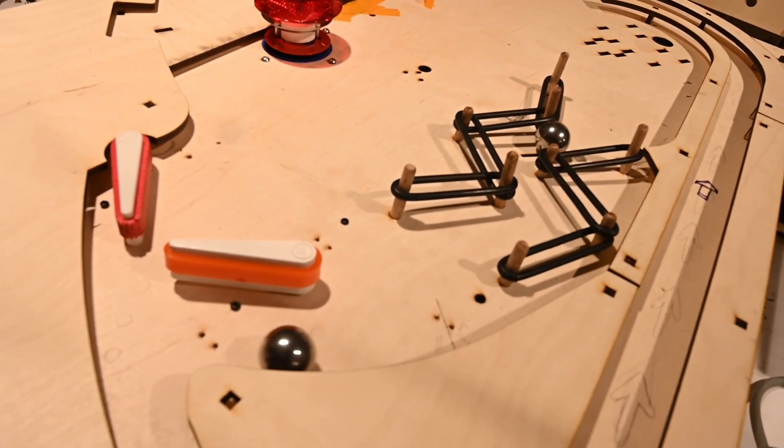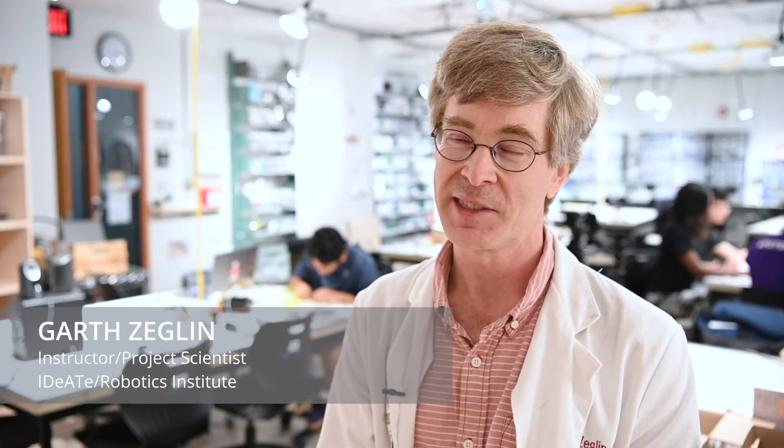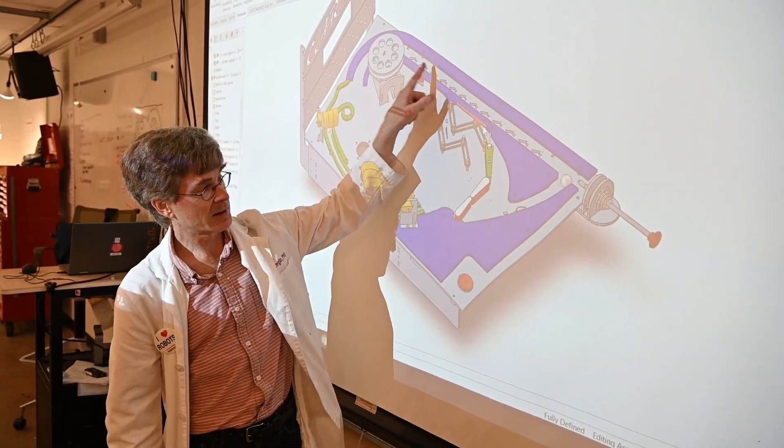There's something about pinball I find deeply appealing. I'm a roboticist — I like building robots and animate machinery. Thinking of a pinball game, it's not exactly a robot, but it's this complex bit of animate machinery that tells a story but is also a challenge.